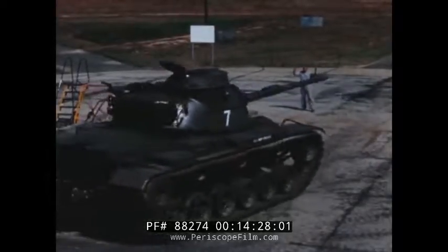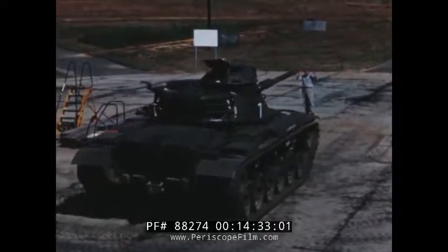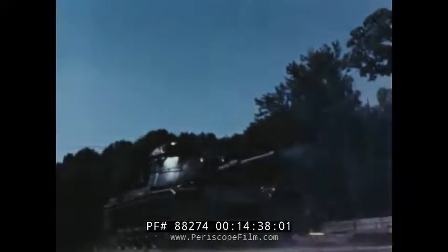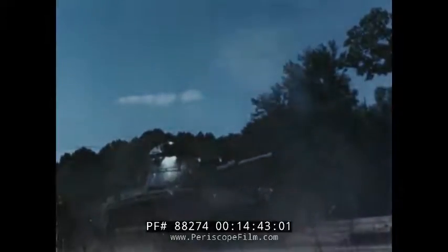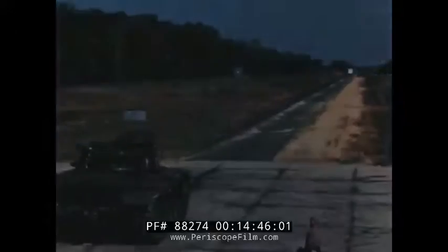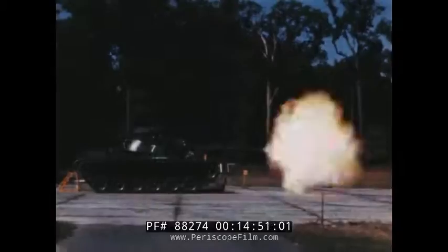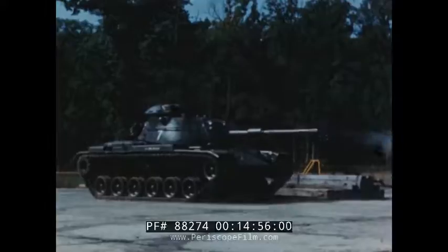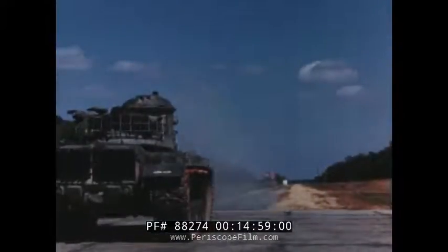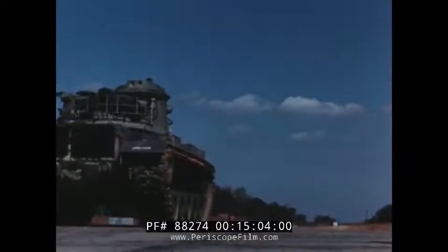Firepower — pinpoint destruction at the will of a field commander — is nowhere better demonstrated than with the assured deployment and might of the M60 tank. This is the test, the test toward which all other tests were pointed. Every target impact was started at the base of a supporting wedge of vehicles, each dedicated to unfailing service of the battle tank at its apex.